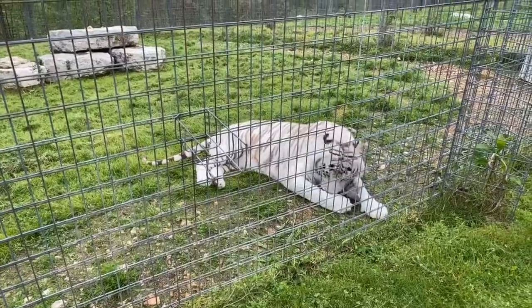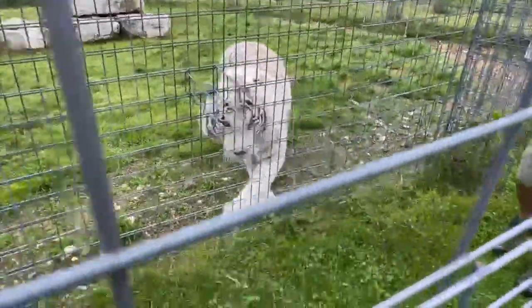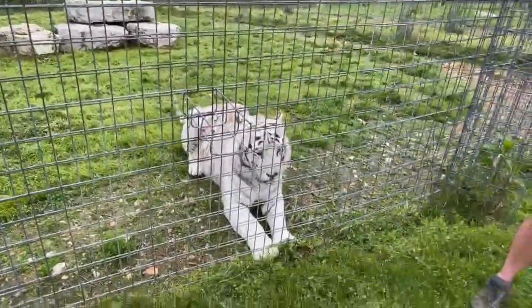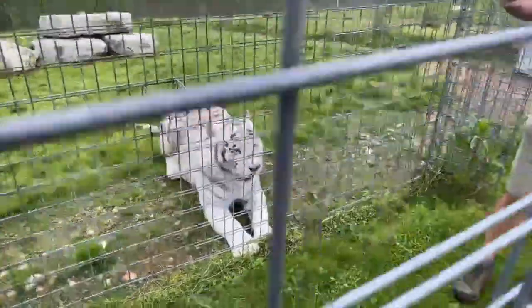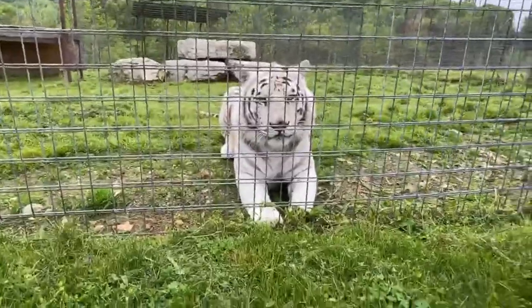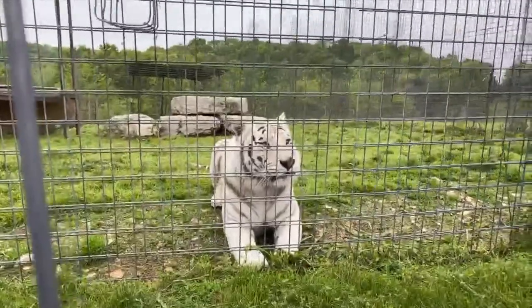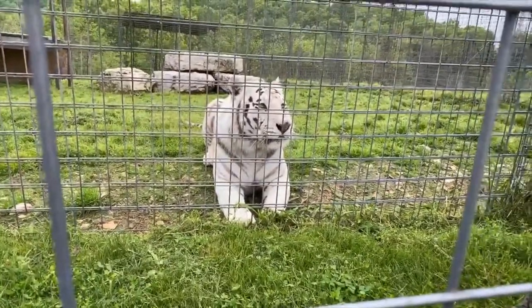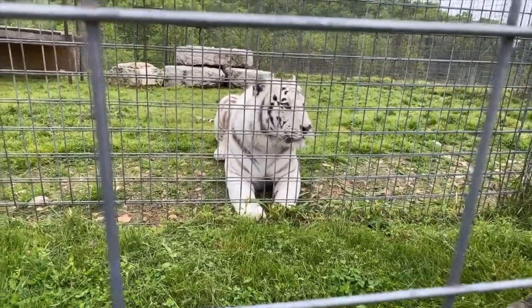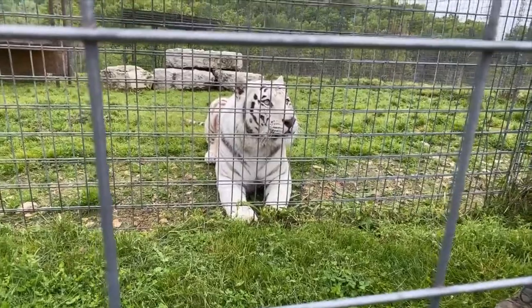Since they are solitary animals except during mating season, do the tigers show signs of mating season? With our males it's not as big a change as you see with females. Any of our intact females will still go into heat and you see a pretty big behavioral shift — typically a little more interested in male employees, paying attention to the male big cats on the sanctuary, and typically not too interested in food. With the big males like Bashir, we don't see a lot of change.